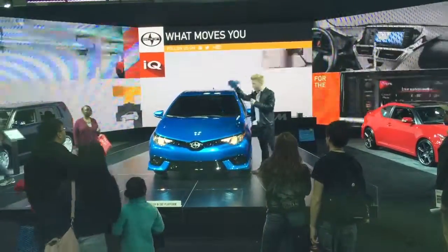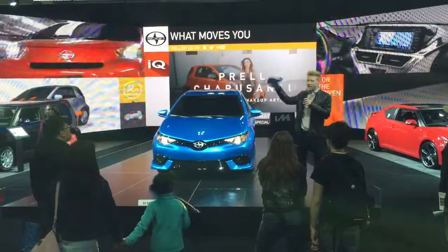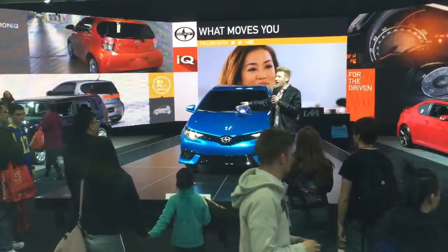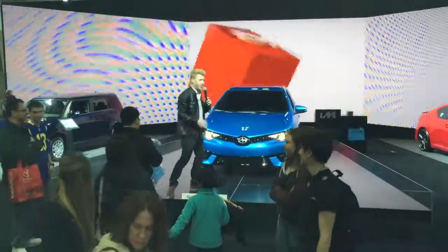I still have one hat. Let's ask one more question — can someone tell me the two new vehicles from Scion? What are they called? That's right: the Scion iM and the Scion iA. Those are the two new vehicles making their world debut here in New York City.